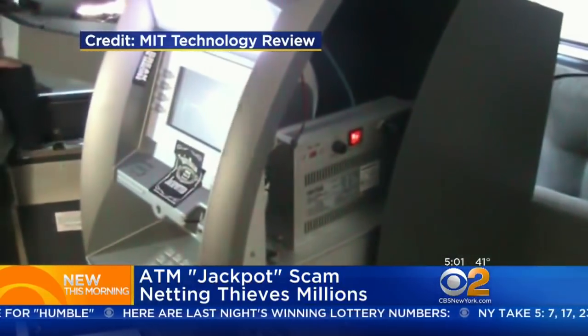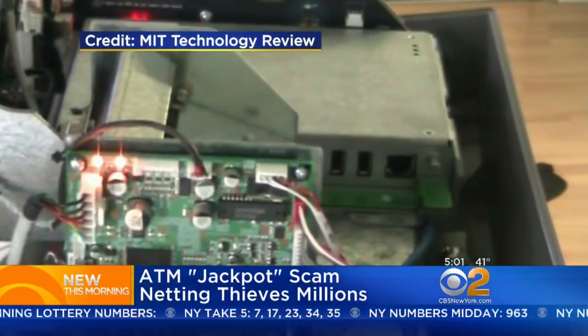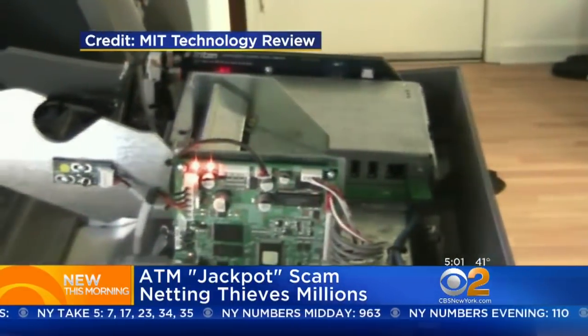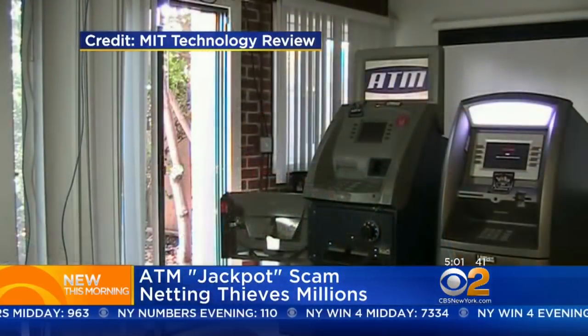The Secret Service tells us this has been happening throughout the country, most recently in New England, and an alert was sent to federal agents warning that in the next 15 days there may be more ATM hacks like this one. They are on the lookout, but if you're watching this morning, you shouldn't be worried about your specific bank account — they are targeting just the money already inside the ATM and not withdrawing from individuals.